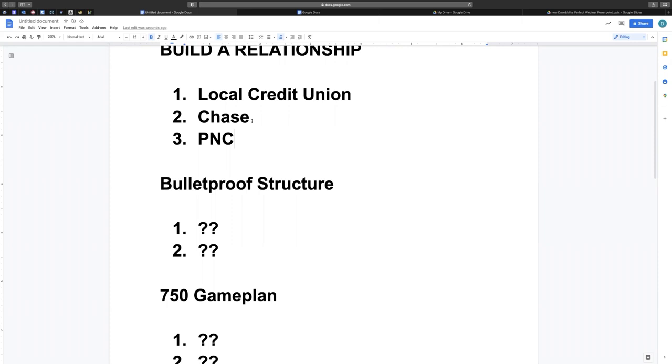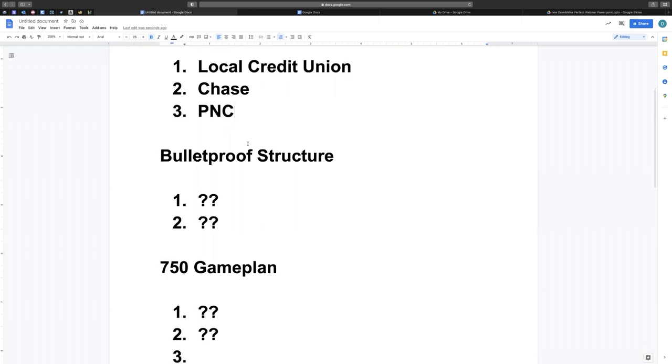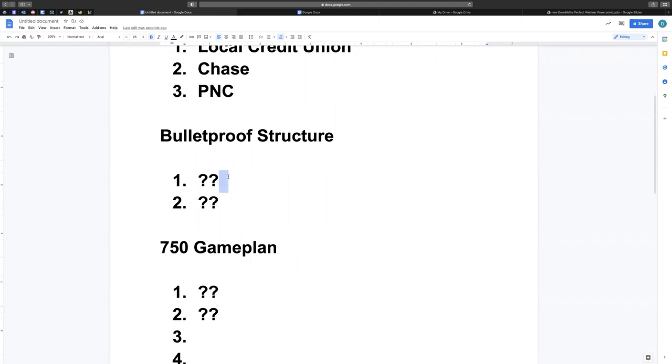Now, what we want to do next is build a structure — we want to structure our credit report so we can get instant approvals. The way you structure your credit report for instant approvals is by adding accounts to it. You might already have some accounts, or you might not have any at all. So first thing you want to do is make sure you have a mix of accounts. You want to have revolving accounts, and you also want to have installment accounts.